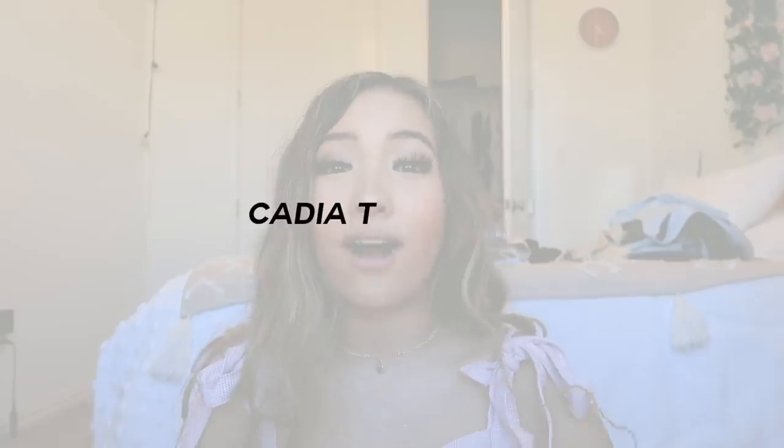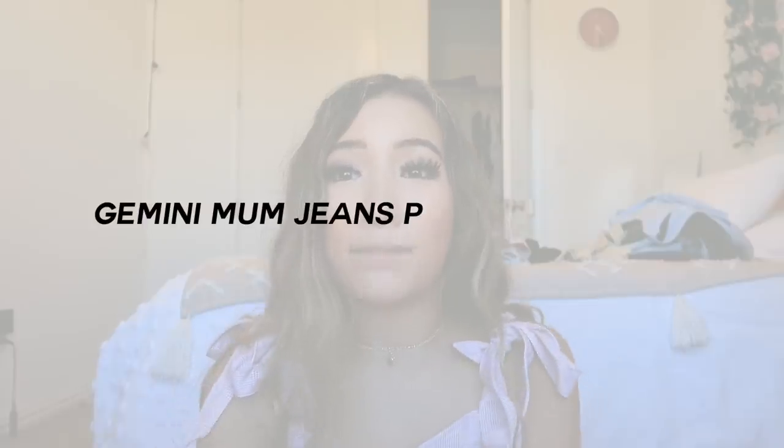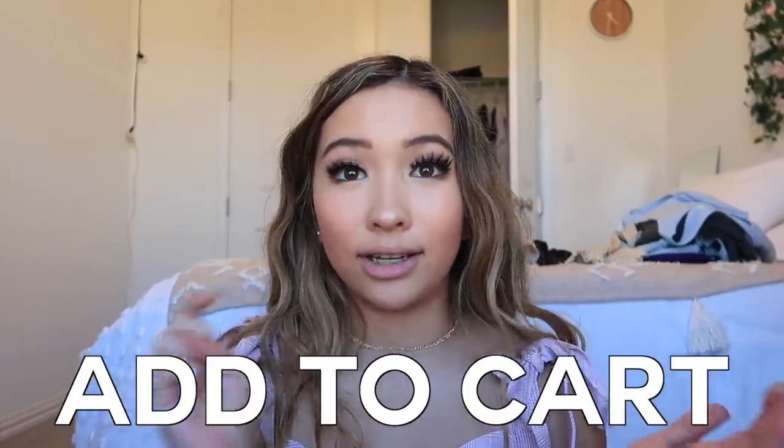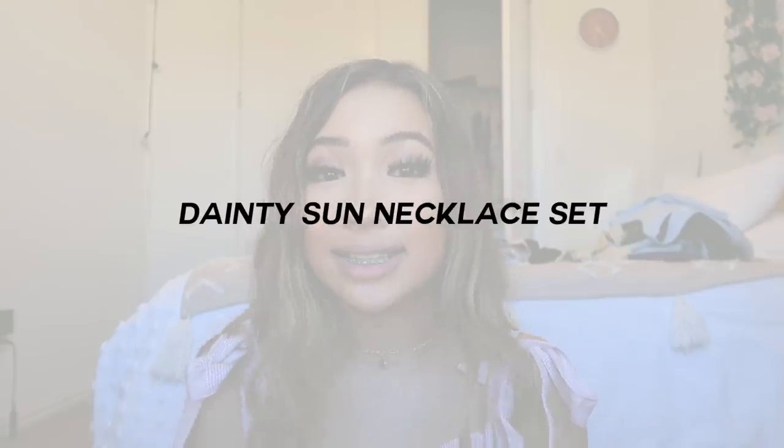The first outfit I paired together is the Katia top and the Gemini mom jeans in the shade pale blue, and I got a size zero for both of those. I wore the outfit today so I'll insert some pictures right here. I am obsessed with this outfit — I knew I had to put it first because it's definitely my favorite. This top must be new because every time I checked their website I'd never seen it, but when I did I immediately added it to cart.